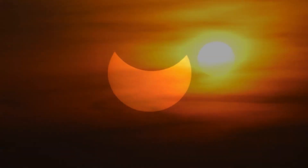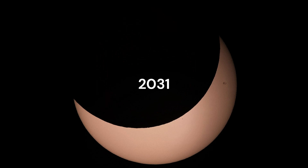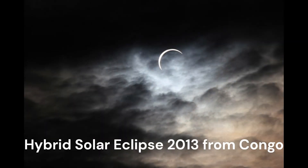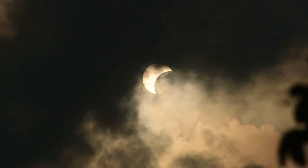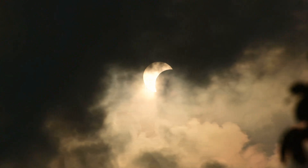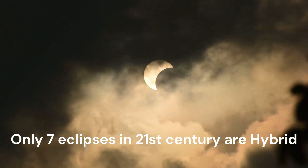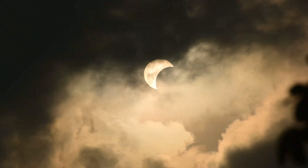A hybrid type of solar eclipse is very rare — it only happens once every decade. The next hybrid solar eclipse will happen in 2031 and the last one happened in 2013. Hybrid solar eclipses are so rare that out of 224 eclipses in the 21st century, only 7 are hybrid, accounting for only 3.1% of all solar eclipses.